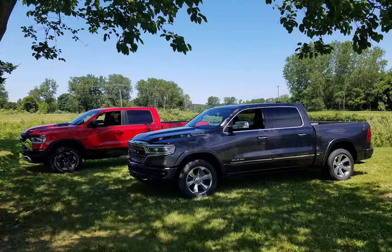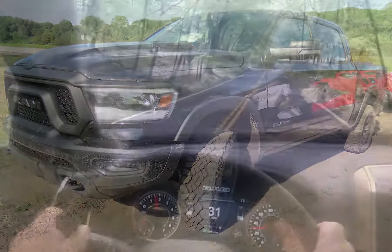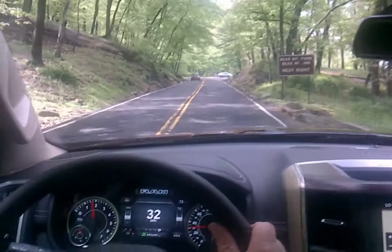Ram trucks have been refreshed over the last few model years and their products are doing very well, challenging their competitors hard in the marketplace and, as sales are showing, beating them on the showroom floor.